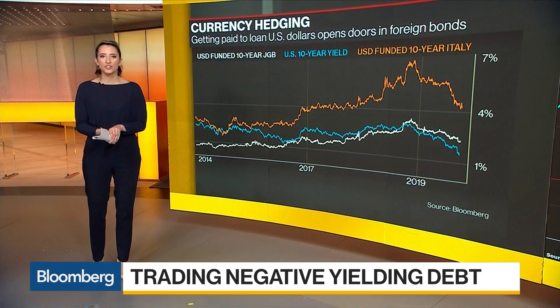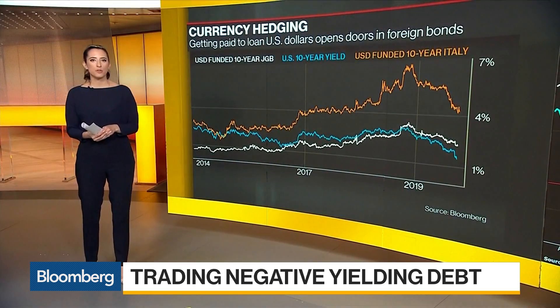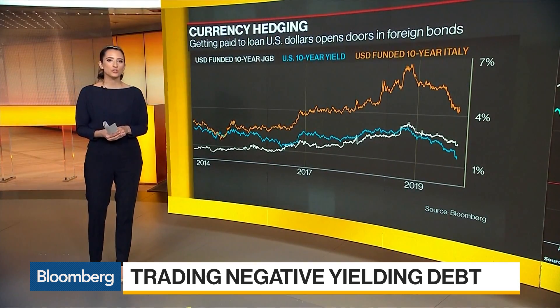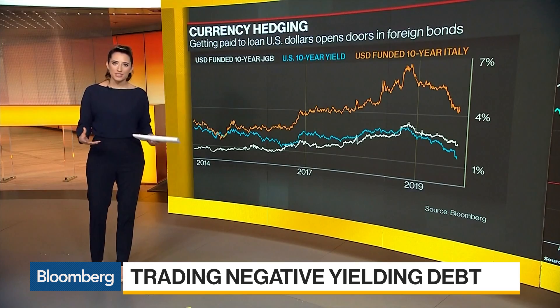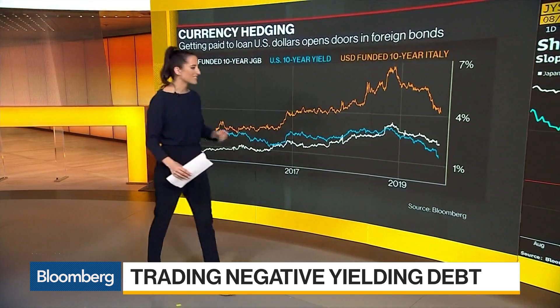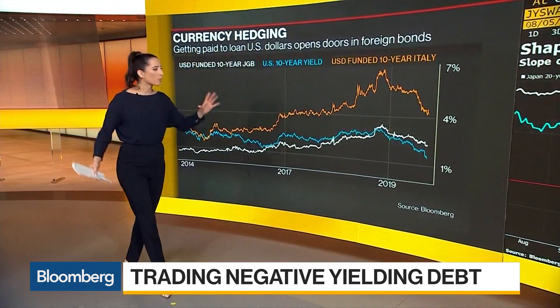Rising demand for the dollar means investors who have funds in the United States currency can generate positive returns in Europe and east in Japan. Lending dollars for yen via three-month currency forward means a net annual yield of almost 2.6 percent. Investors can then plug that money into something safe like the Japanese 10-year, which would make about 75 basis points — you can see that in the white line above. Then if you want to do the same with euros, you can earn about 4 percent more with Italian debt.